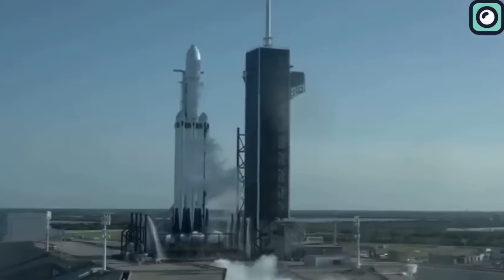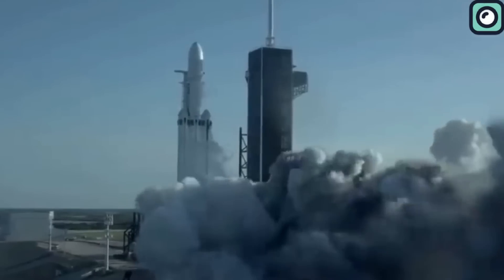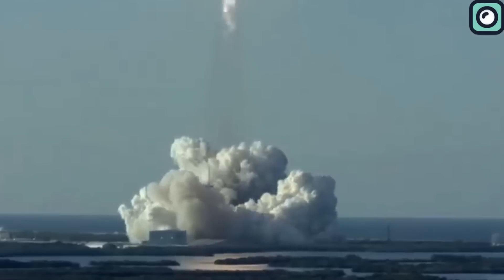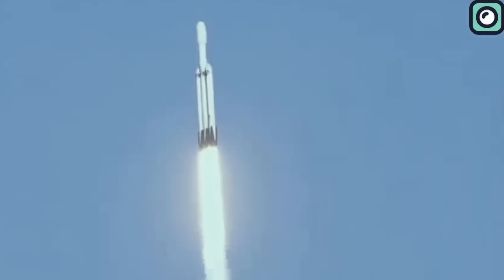On January 15th, SpaceX's Falcon Heavy rocket blasted off a crucial batch of US military payloads into orbit tens of thousands of kilometers above Earth's surface. The launch was a challenging and complex operation, but the Falcon Heavy rose to the task, soaring into the sky with precision and power. After the rocket reached orbit, the US Space Systems Command confirmed that the launch had been a complete success, with no issues or complications.